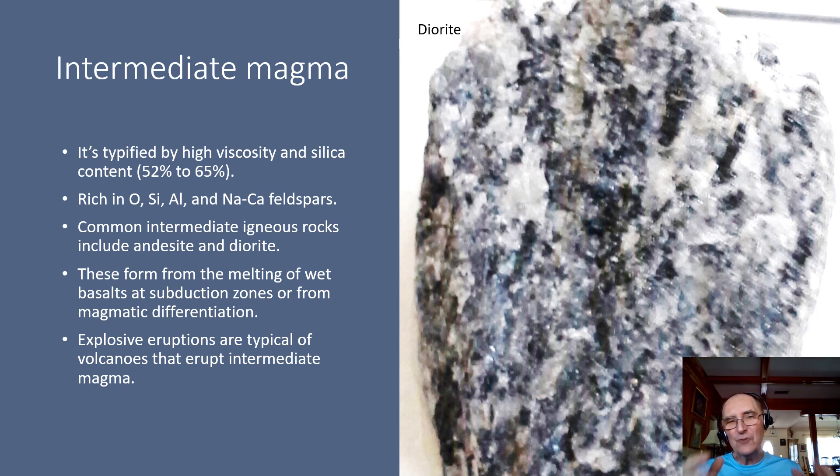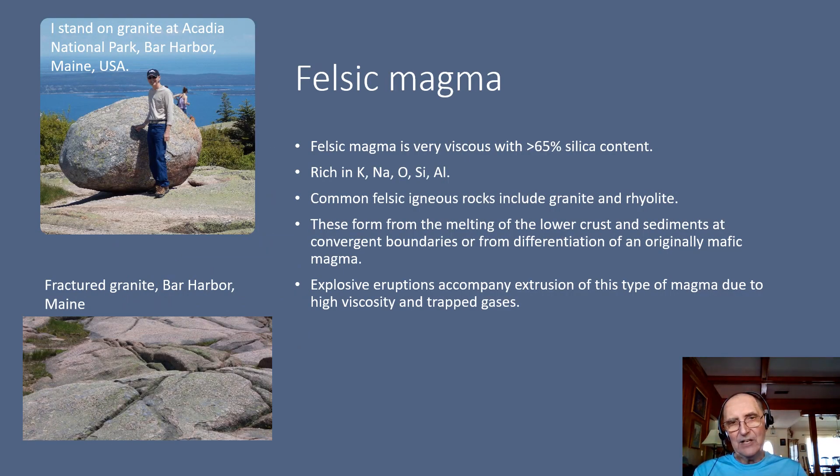The volcanoes that erupt intermediate magma tend to be explosive and therefore can be quite dangerous. Felsic magma is very thick, very viscous, with a silica content greater than 65%. This magma is going to be rich in potassium, sodium, oxygen, silicon, and aluminum. Common felsic rocks include granite and rhyolite. Granite is a plutonic rock, rhyolite is a volcanic rock — same chemical composition but different texture. Felsic magma forms from the melting of the lower crust and sediments at convergent boundaries, or from the process of magmatic differentiation that we described in Bowen's reaction series. Volcanoes that may erupt felsic type lava can be quite violent, quite explosive, because of the high viscosity and the high amount of trapped gases.